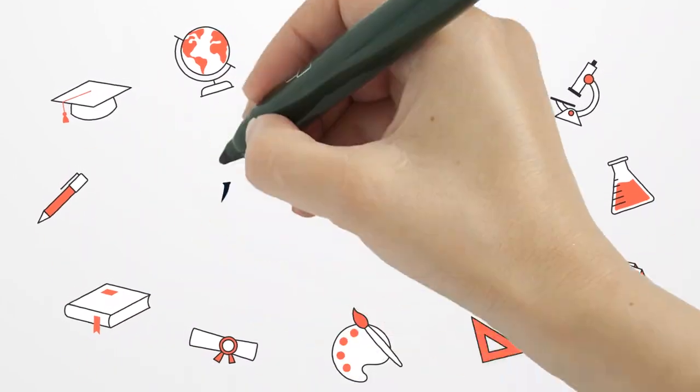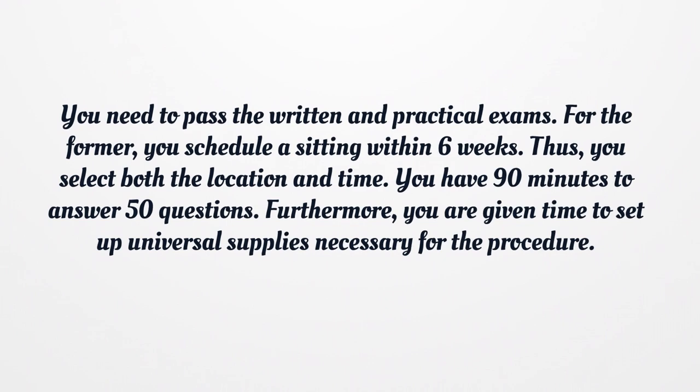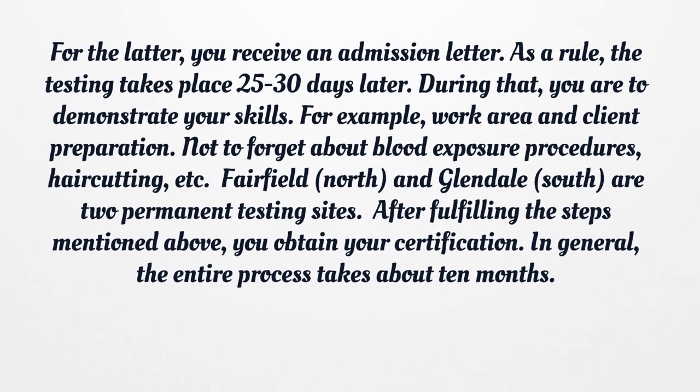Required Examinations. You need to pass the written and practical exams. For the written exam, you schedule a sitting within 6 weeks, selecting both the location and time. You have 90 minutes to answer 50 questions. Furthermore, you are given time to set up the universal supplies necessary for the procedure. For the practical exam, you receive an admission letter, and as a rule the testing takes place 25 to 30 days later. During that exam, you are to demonstrate your skills — for example, work area and client preparation.